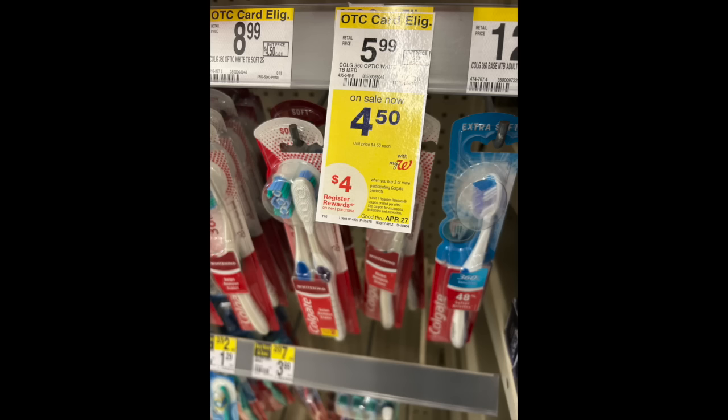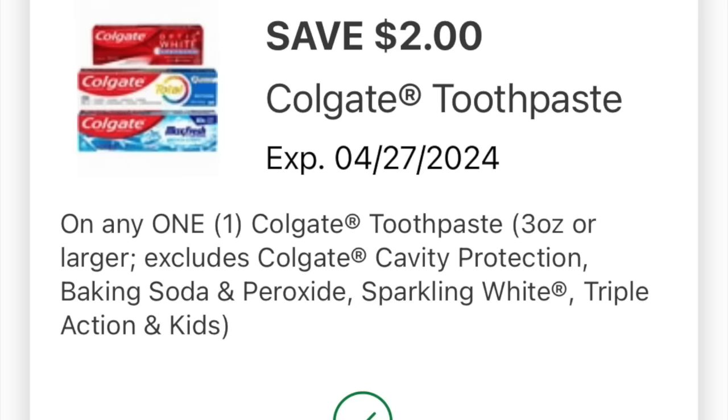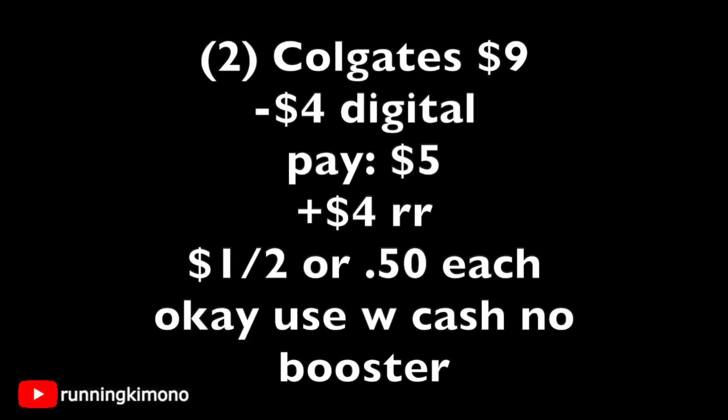We have a better deal for the Colgate at $4.50. We have $2 coupons for both the brush and the paste, so make sure you have them loaded. Unfortunately my store was not tagged for these toothpastes. We're going to load our two $2 coupons for the paste and the brush. Two of those Colgate products are $9; subtracting the two $2 coupons — that's $4 off — you're going to pay $5, get back a $4 register reward, making it $1 for two or 50 cents per product. It is okay to use Walgreens cash if you're doing this deal with no booster.